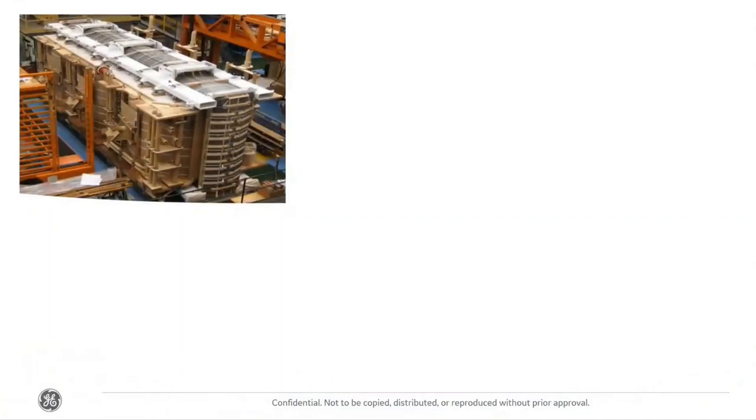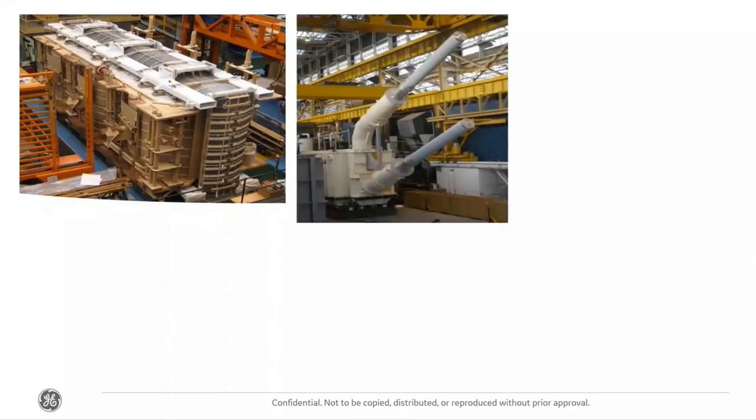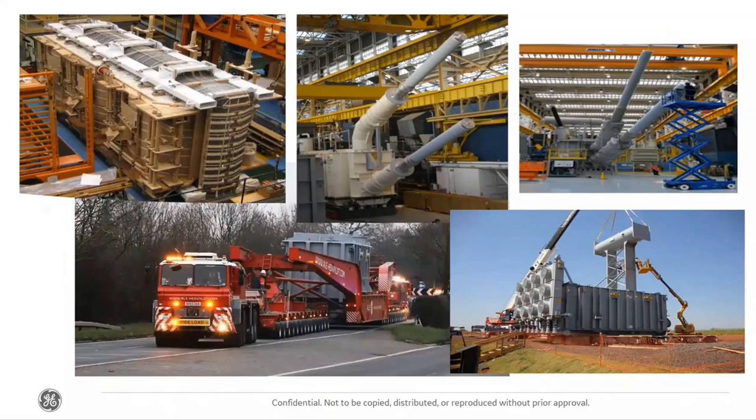Power Transformers — we have a manufacturing facility in Stafford producing large-scale transformers that provide the three-phase connection needed for HVDC valves, and the voltage step-up and step-down capability for our AC connections. If you're in and around Stafford, you'll have seen the low-loaders — the red trucks — moving at about two miles an hour, transporting these transformers to the docks in Liverpool to be shipped worldwide. Our transformers weigh up to 800 tons and are all built here in Stafford, forming an integral part of everything we do.